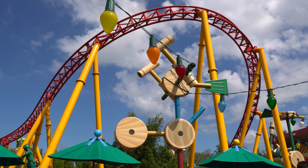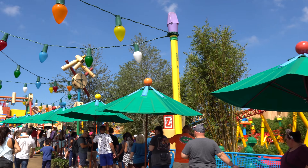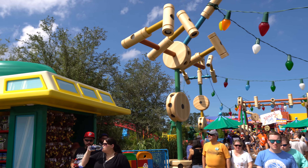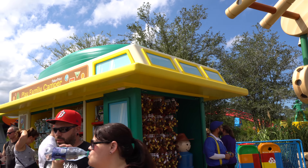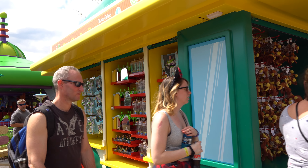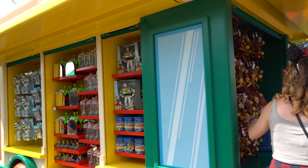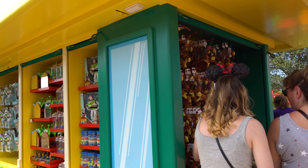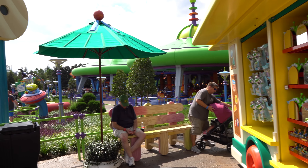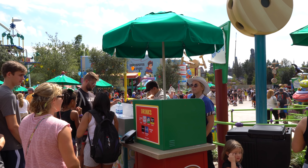You can see the Slinky Dog Dash track as we walk around here and into the actual Slinky Dog queue area. Before we get too far into the queue, there are a couple of merchandise spots. Here is one of them — it's kind of just a merchandise cart with all kinds of different Toy Story themed merchandise. It's kind of surprising to a lot of people that they didn't actually have a real shop here, but at least they have some merchandise. They've also got a snack stand here — looks like just drinks.